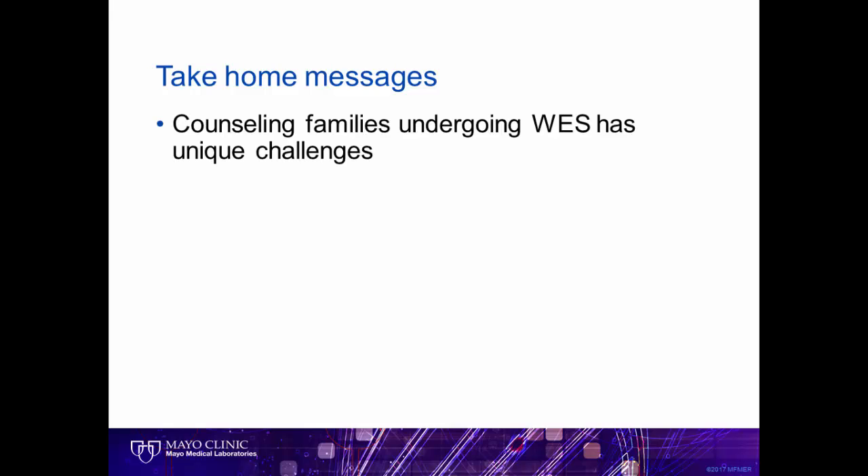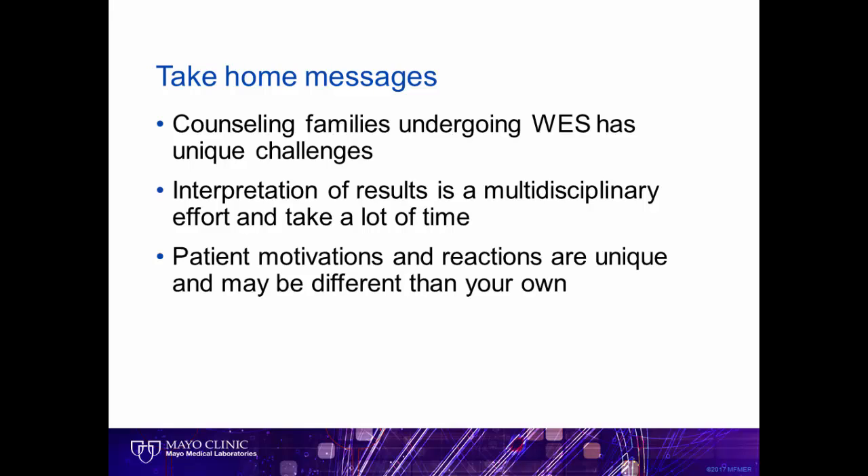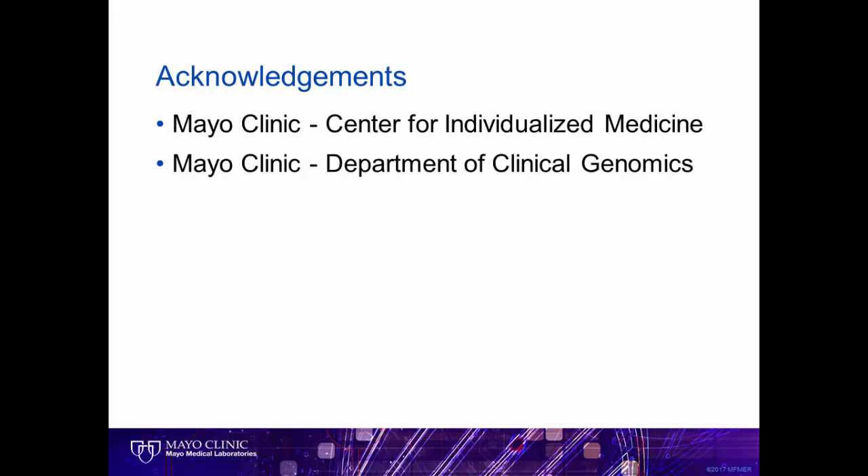I hope the examples provided in our brief time together have highlighted the unique genetic counseling challenges of working with families undergoing whole exome sequencing. The interpretation of the findings and communication of the results to the family takes a lot of time and involvement from a multidisciplinary team. And finally, our patients' motivations and reactions are unique to their story and may be different from our own. I would like to acknowledge Mayo Clinic's Center for Individualized Medicine, whose purpose is to bring genomic advances to patients, and the Department of Clinical Genomics, where our team of medical geneticists, genetic counselors, and genomic nurses care for our patients with genetic-based medical issues such as those seen today.